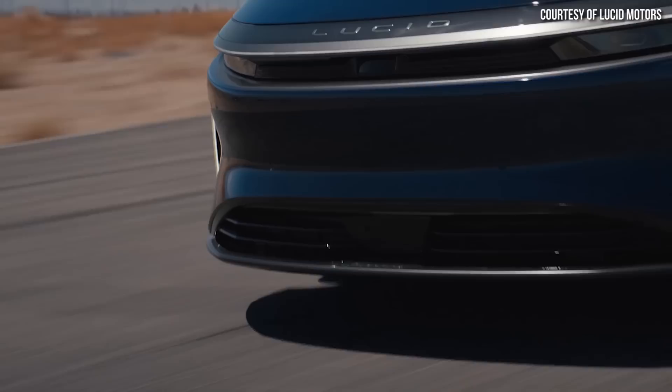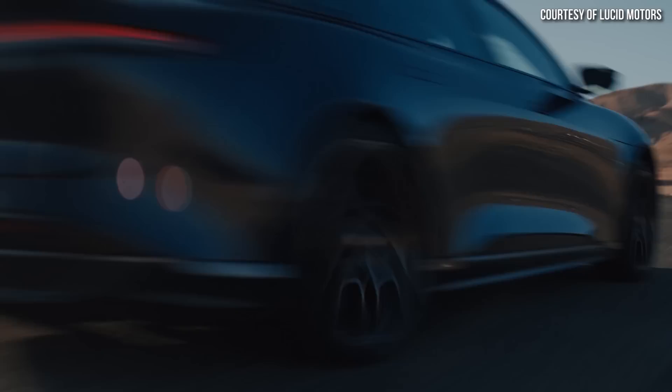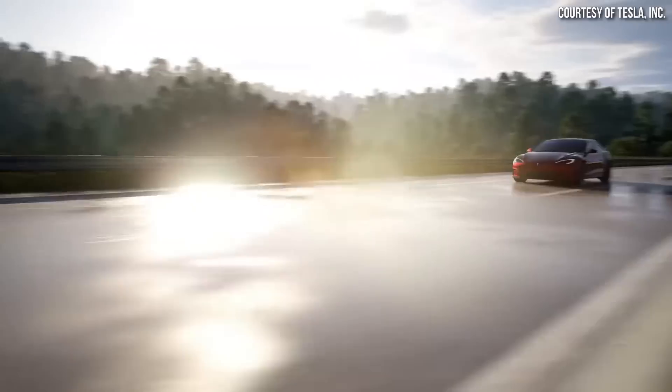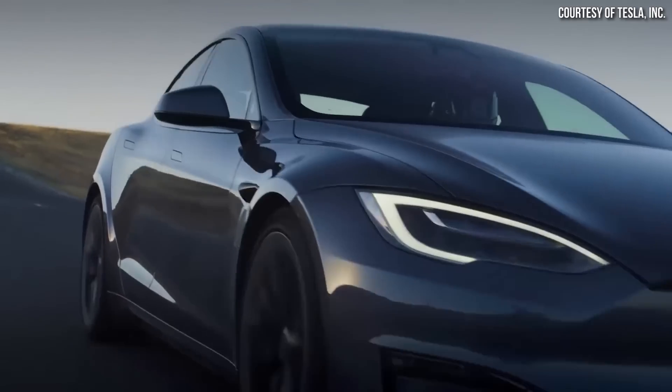Nonetheless, we'll have to see. Hopefully Lucid does actually take the Air Sapphire to the Nürburgring track — I'd love to see that vehicle do well. I would even be fine with it beating the Plaid Model S, because I believe that would push Tesla to further improve the Plaid Model S, and maybe even bring out a Plaid Plus like they talked about previously.